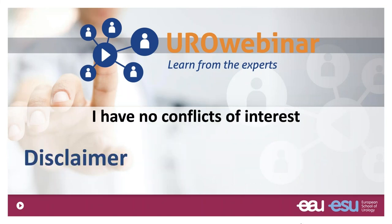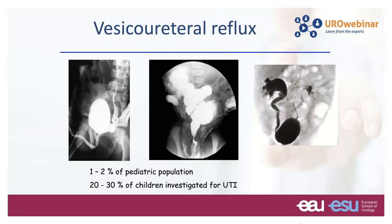I have no conflicts of interest. As you can see on this slide, reflux is not just one entity — there are many ways people can present with reflux. There's a small Hutch-type diverticulum, a prune belly, or a duplex system as you can see on the right. We find reflux in the pediatric population in about one to two percent, and in children who've been investigated for reflux, this number is about 30 percent.